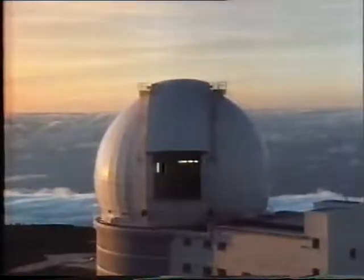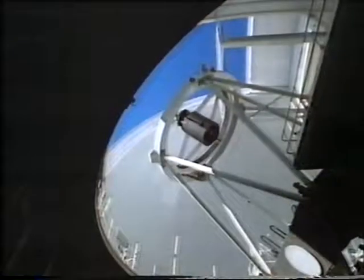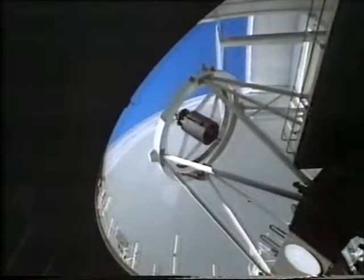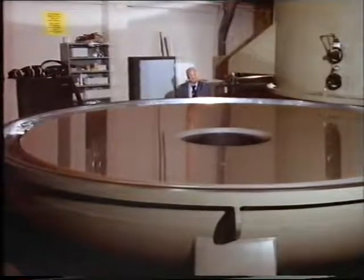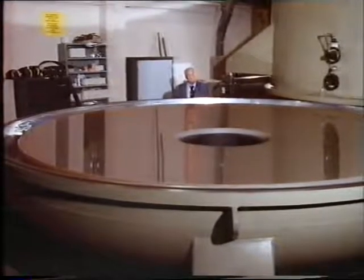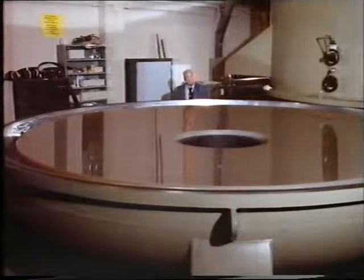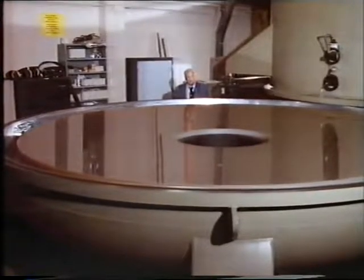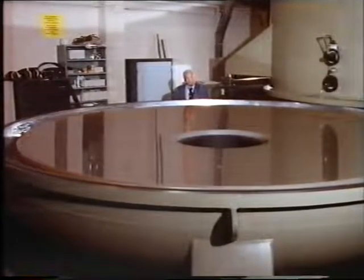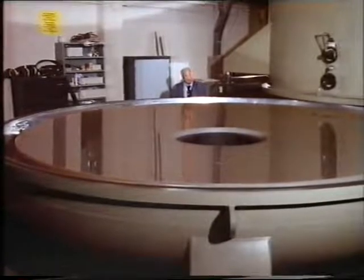Exciting times lie ahead, particularly with this giant new telescope and its great eye. The William Herschel mirror will be placed inside the telescope itself and used to study objects thousands of millions of light-years away — seeing them as they used to be thousands of millions of years ago when the universe was young. This mirror is going to tell us a great deal about the universe that we don't yet know, and it is more than worth all the money and labour spent on it.